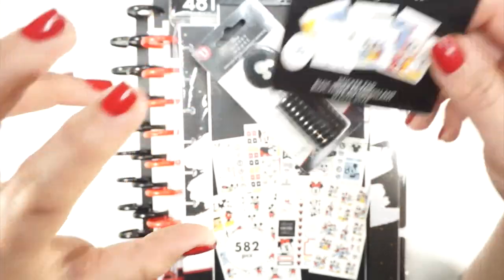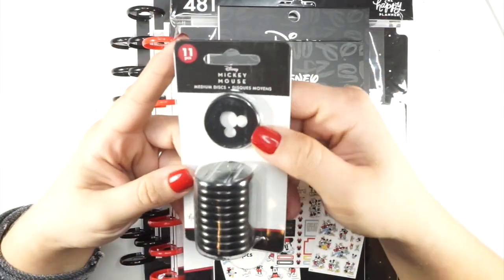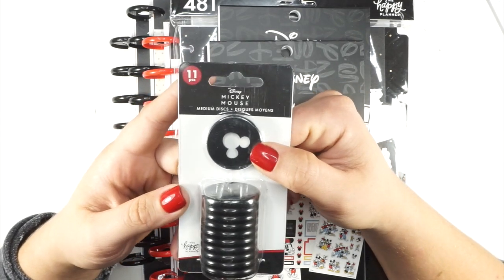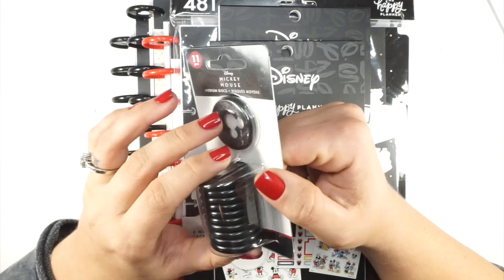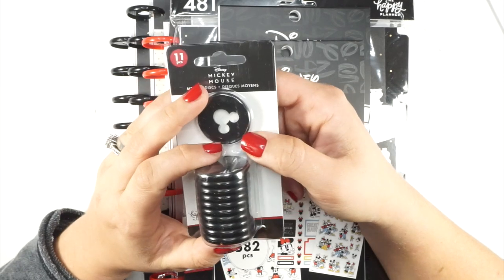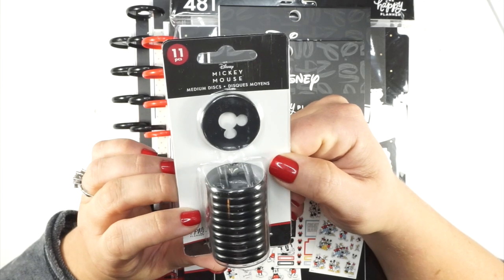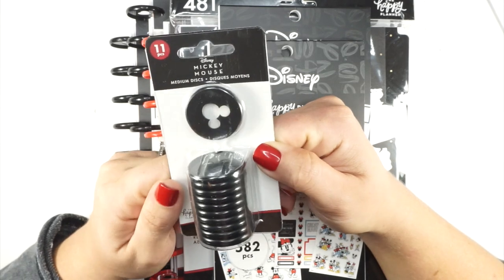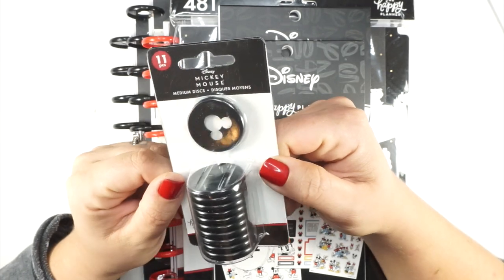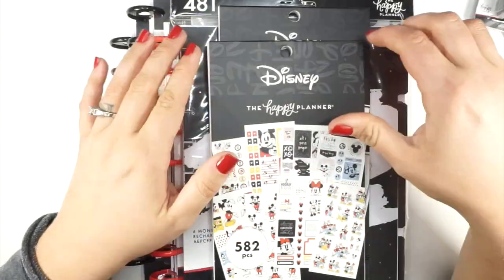These discs — not only do they have those cute little mouse ears, but they are black metal discs! You could put these on any planner, even if you have a favorite Disney cover that's not a Happy Planner. You could put these on there with your favorite cover. They are so stinking cute. I knew I had to have these in my collection.